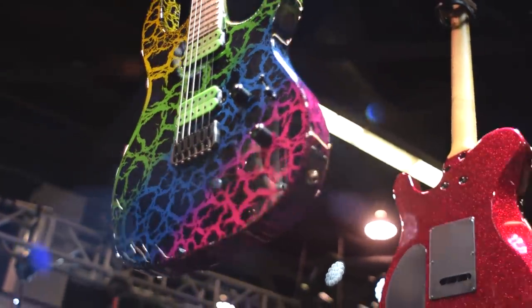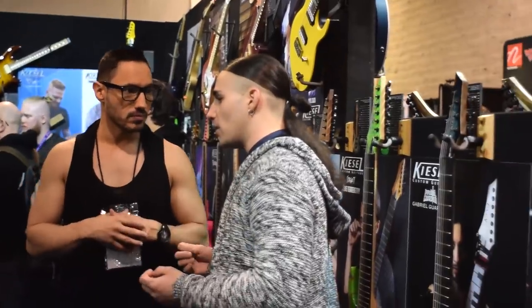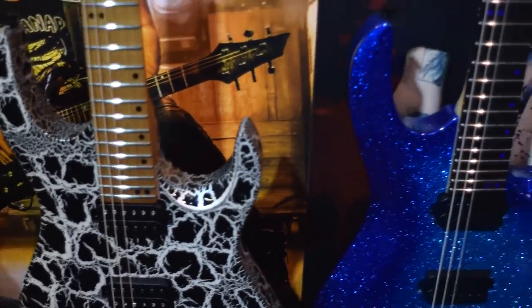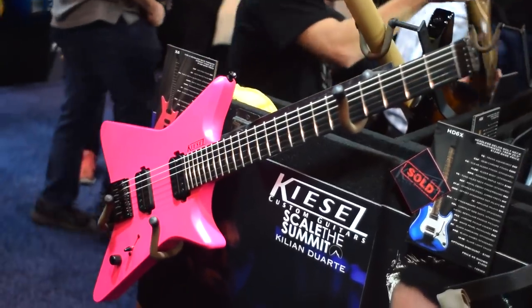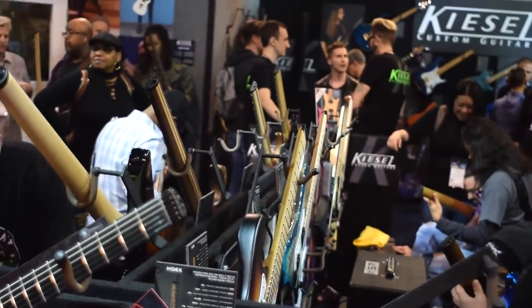This is one of the areas at NAMM that really attracts a lot of people — you can see there's a lot of people hanging out there. There's Angel Vivaldi, great instrumental guitar player. Kiesel these days is known a lot for doing the headless guitars. Not everybody is into that — I still prefer a traditional headstock myself — but I love to see guitar companies experimenting with alternative designs and getting new ideas out there.